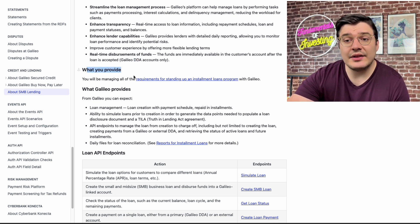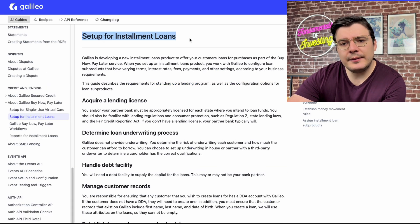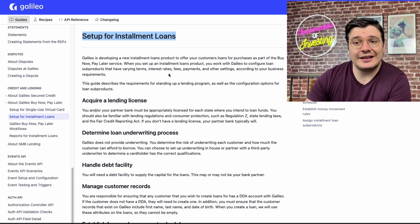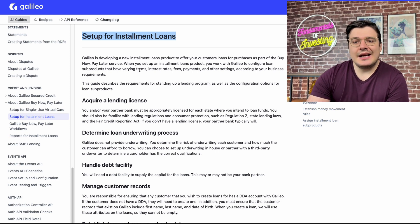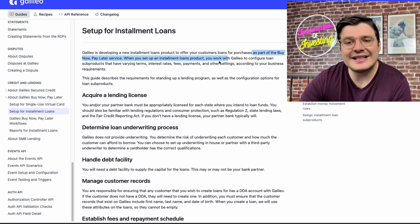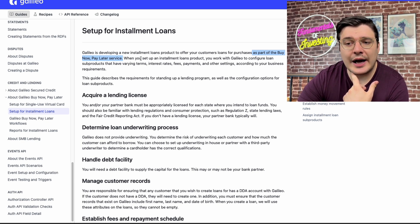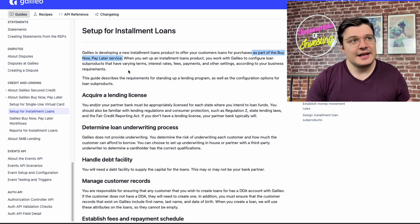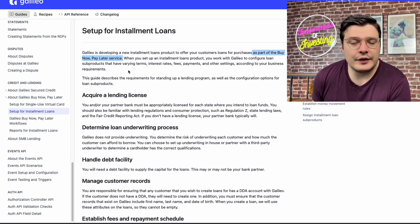The next section determines what the customer has to provide versus what Galileo provides. Digging deeper on the customer side leads into a separate page full of checklists and approvals to set up installment loans with Galileo. Interestingly, it seems they're doing SMB lending and buy now pay later as a grouped product offering for businesses — the paragraph talks about how installment loans are part of a buy now pay later service, making the offering very flexible.